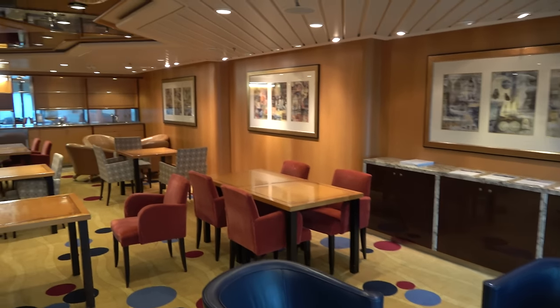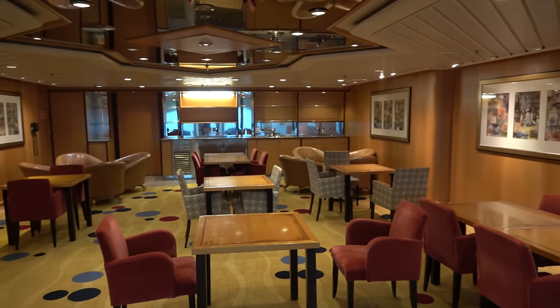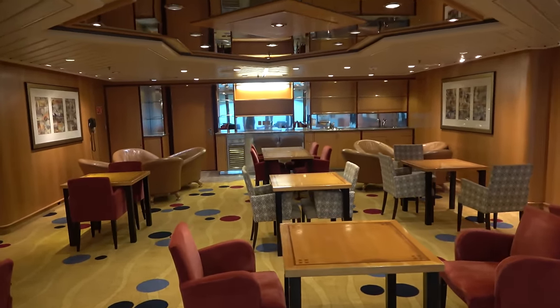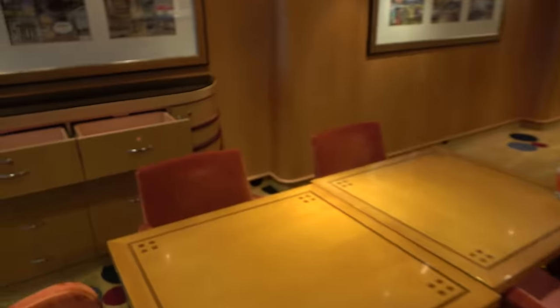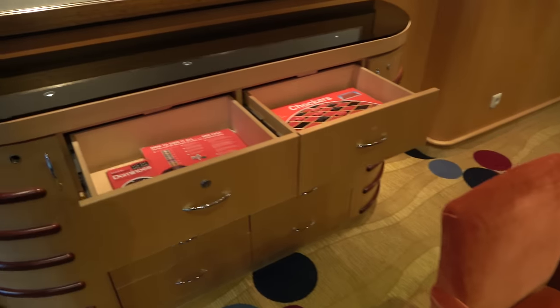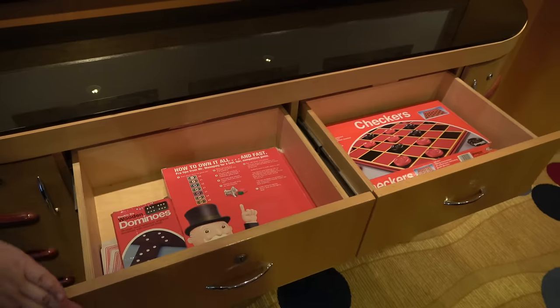On deck 10 toward the back of the ship, close to our cabin, is the card room. You can play cards or board games with friends. There seems to be a wet bar setup in the back, so it could be used for private events. They have daily puzzles and nice chairs. Open some of the drawers and you'll find games like Monopoly, checkers, dominoes, and cards.